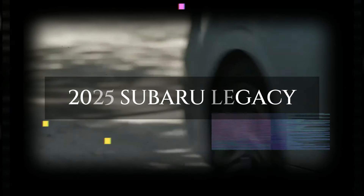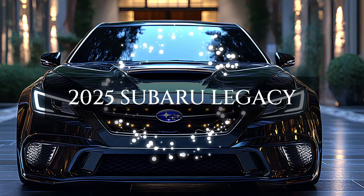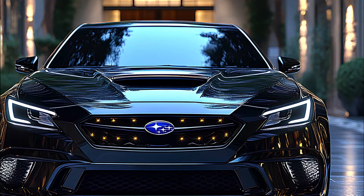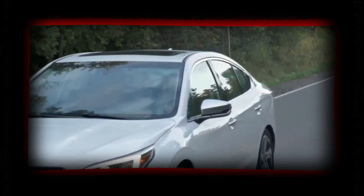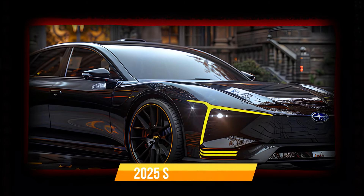Imagine stepping into the future as you slip behind the wheel of the all-new 2025 Subaru Legacy. Redesigned from the ground up, this isn't just any car — it's a preview of tomorrow, today. Join us as we explore how Subaru has reinvented the Legacy to be sportier and more futuristic than ever before.